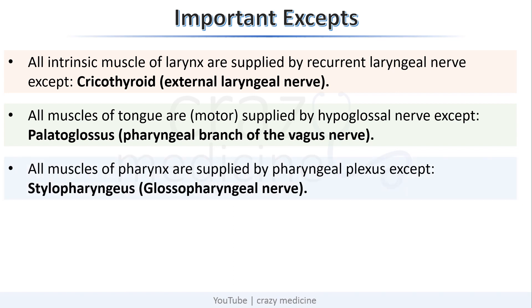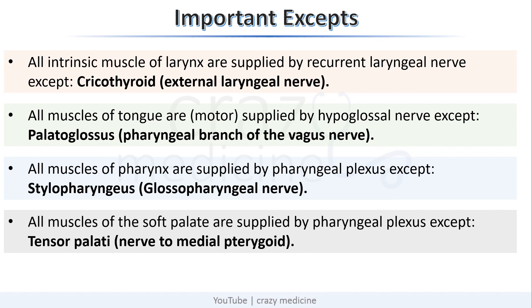All muscles of the pharynx are supplied by the pharyngeal plexus, except stylopharyngeus, which is supplied by the glossopharyngeal nerve. All muscles of the soft palate are supplied by the pharyngeal plexus, except tensor veli palatini, which is supplied by the nerve to the medial pterygoid.